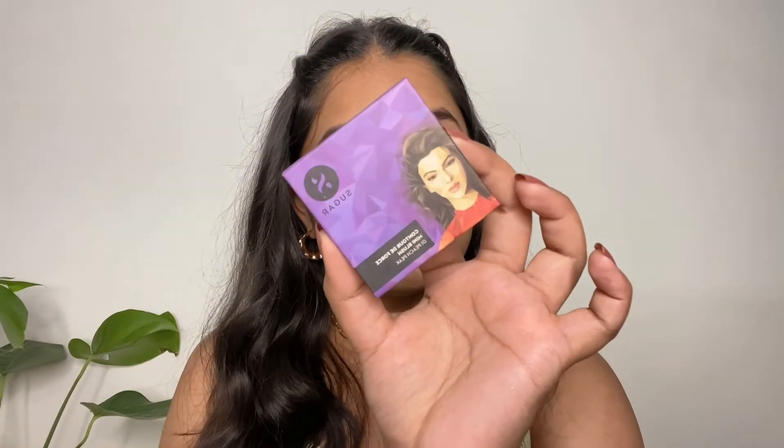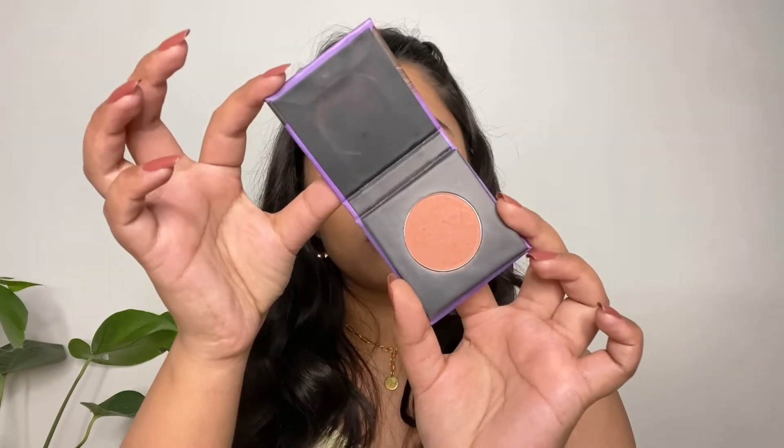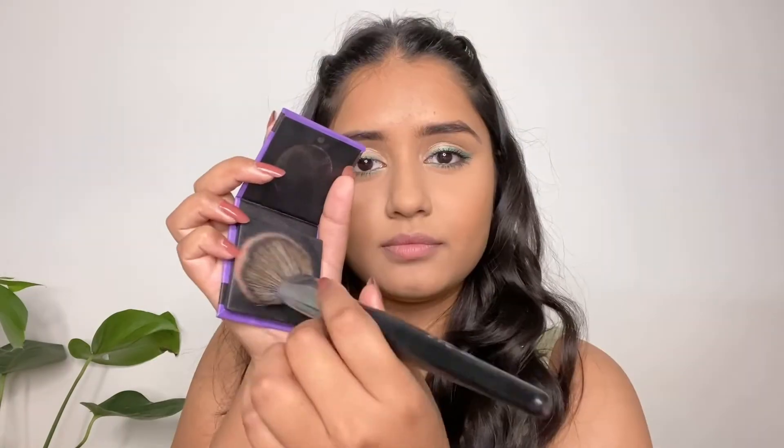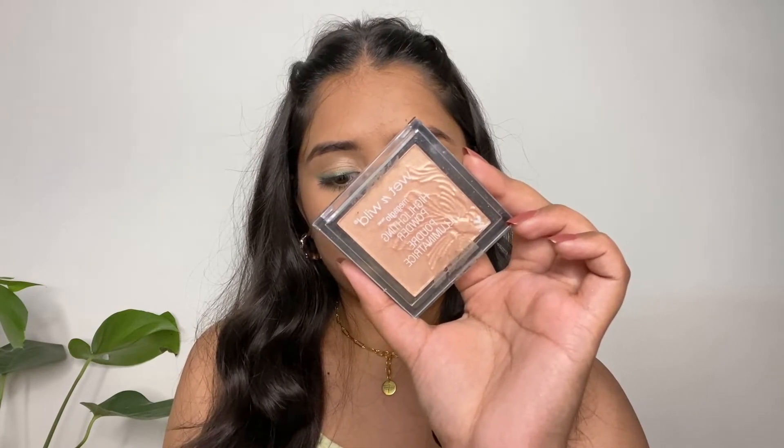Next I'm going to use the Sugar Cosmetics Mini Blush in shade 01 Peach Peak. The formula of this blush is really great and the color is really pretty. For highlighter I'm going to use this Wet and Wild Highlighter in the shade Precious Petals.